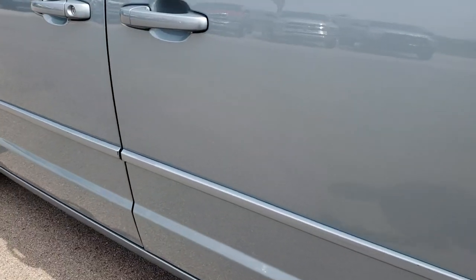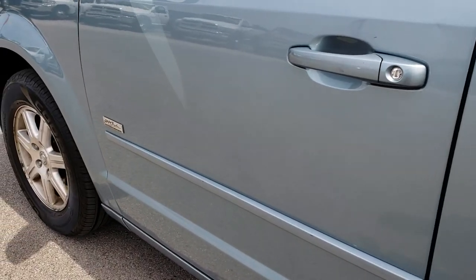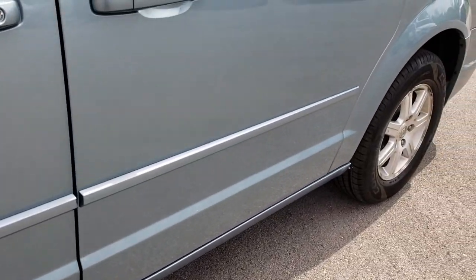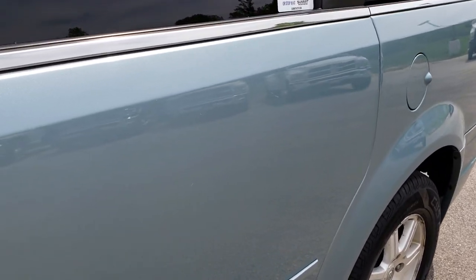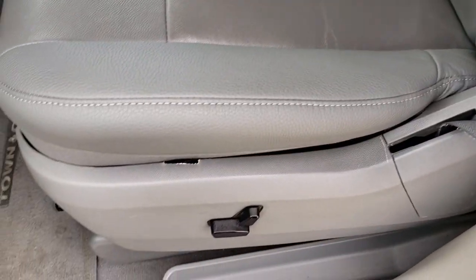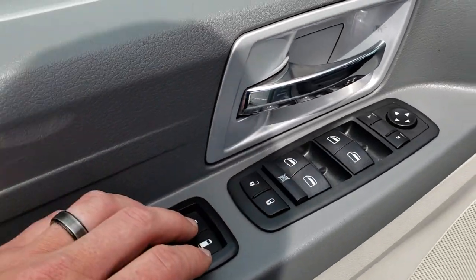It's pretty common for those back wheel wells to be pretty rusty on these vans, but these are in really nice condition. Inside, the Touring package gives you the grey leather interior. There are no rips or tears on these seats — very nice and clean. Both of these seats are heated. We have factory floor mats throughout, power windows, power locks, and power mirrors.